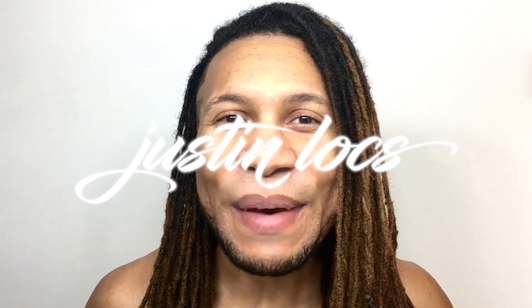What up y'all, it's your homeboy Justin. We're back in my bathroom one more time — can you believe it's already been three months? I don't know where my break went.